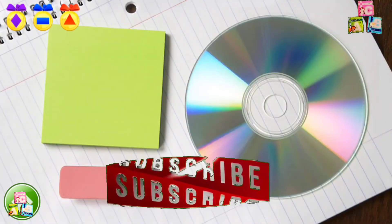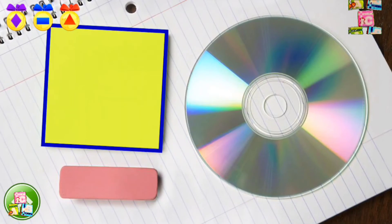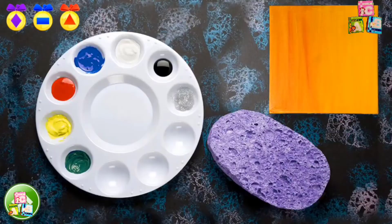Where is a square? Phenomenal! Sticky notes are square. Two more squares left to go. Alright! This is a square brownie.